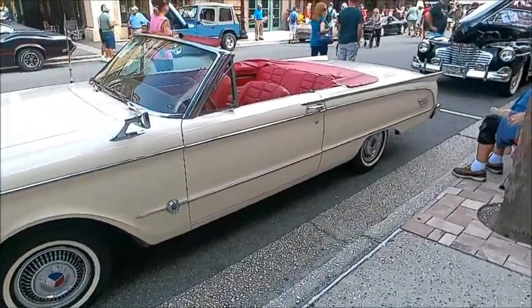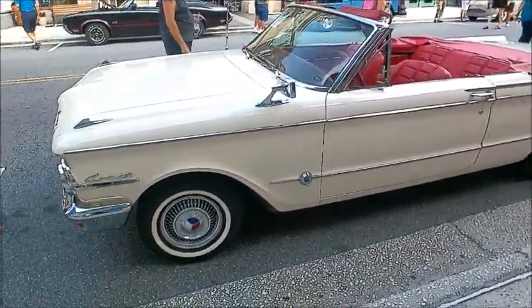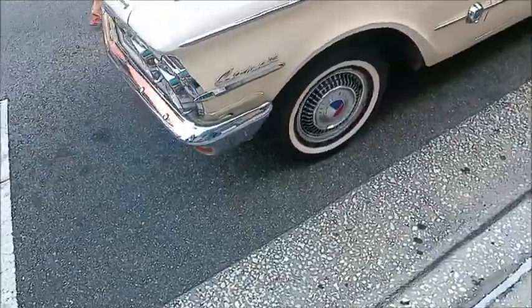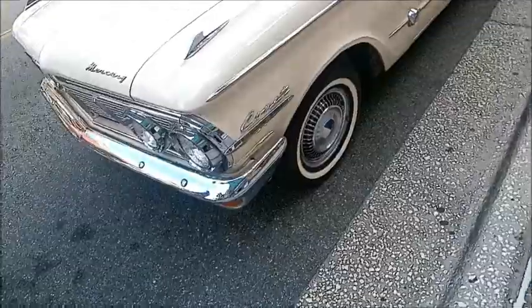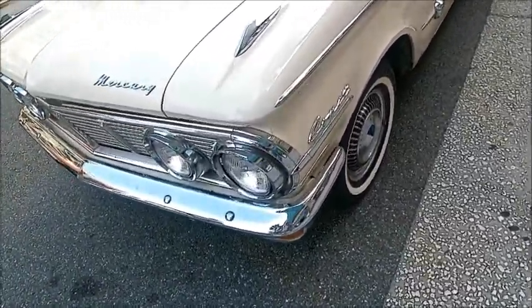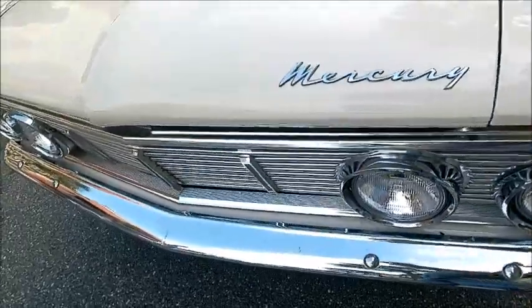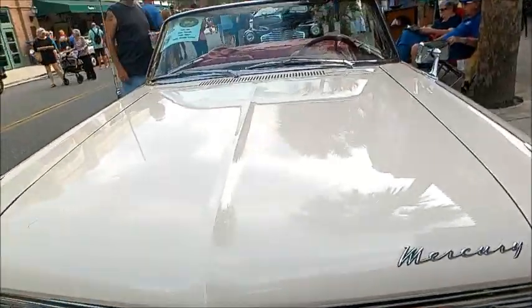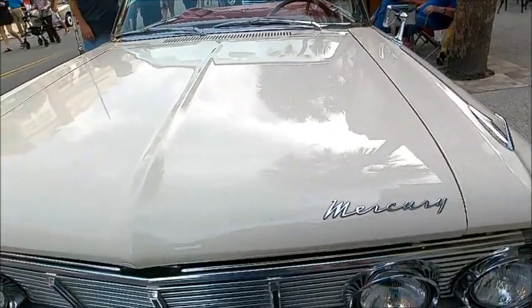This is a 1963 Mercury Comet Custom S22 — convertible, white with a red interior. Really well-preserved car. It's unusual in that it has the six-cylinder engine. Most probably had the V8 260.